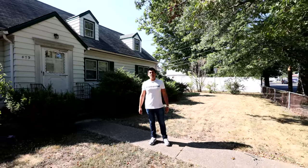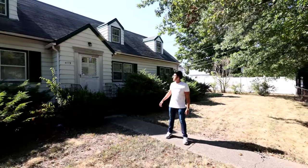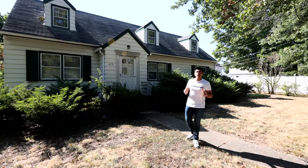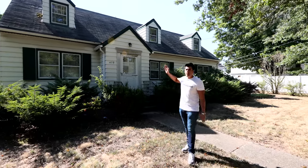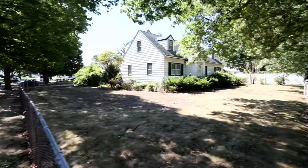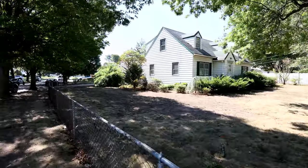Hello everyone and welcome back to the latest installment of our YouTube vlog. Today we are standing outside of my most exciting project yet. This is a subdivision located in the town of Oyster Bay. We're going to be renovating this 1940s farmhouse and building a brand new house on the newly formed 70 by 100 lot.